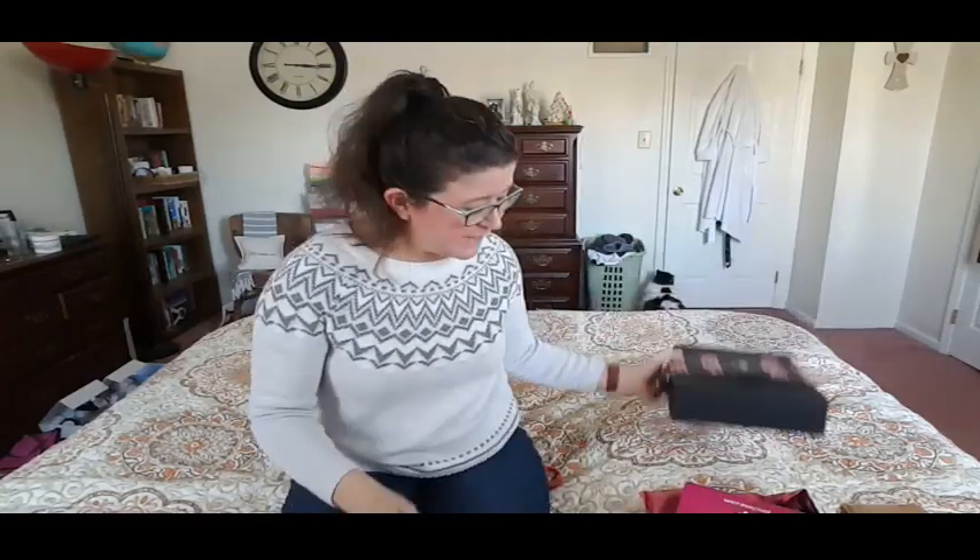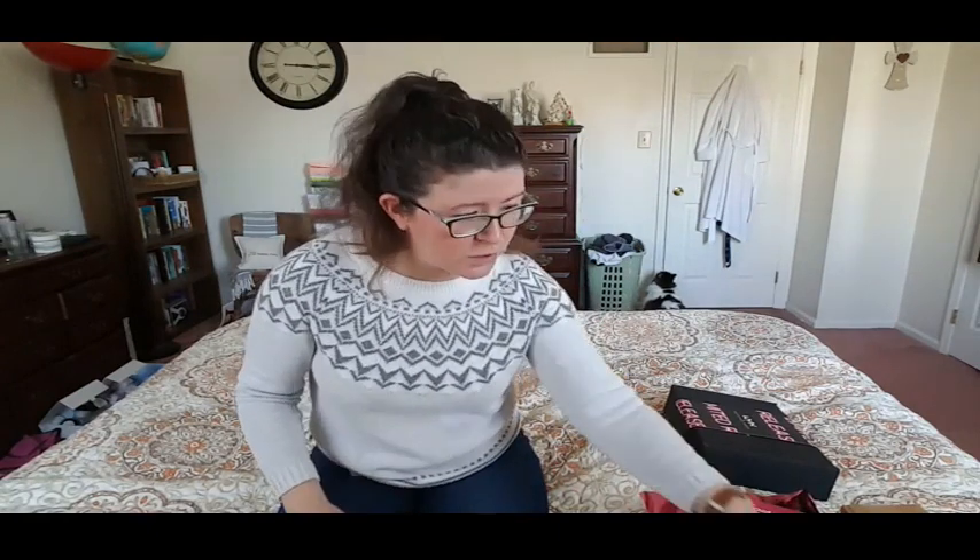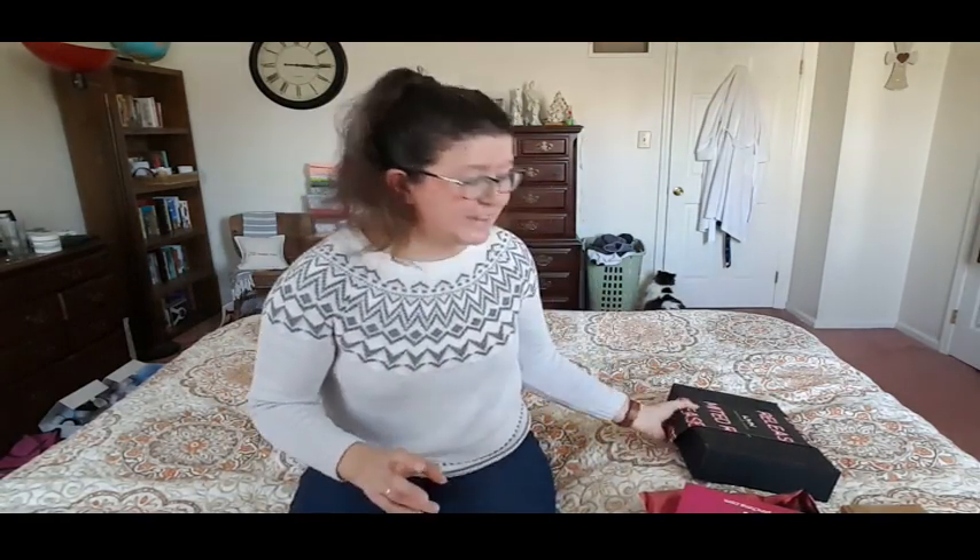Hey guys, it's Ashley from Not A Trivias and today I am doing a PR unboxing. I don't have a whole lot of different boxes, but I have one very special box and I'm so excited. I've never received anything from NYX before and they sent me this huge box.